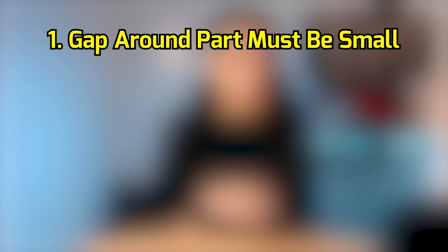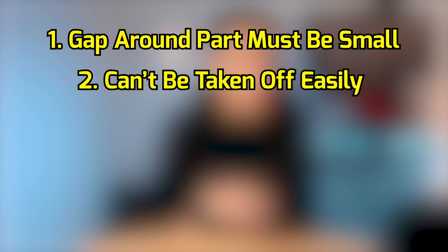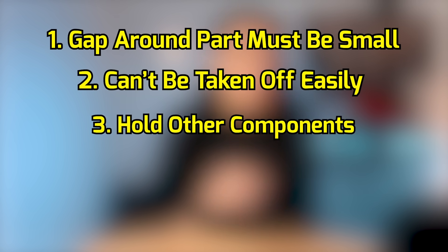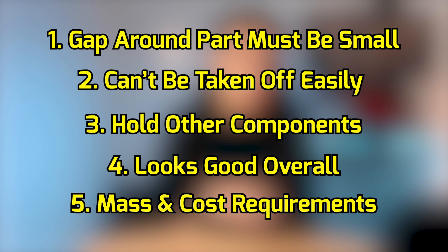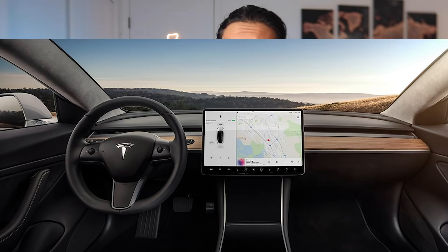Every requirement must be met, but sometimes achieving one requirement can mean you're sacrificing or compromising on another, which is how things can get a little messy when designing in engineering. To give a simple project example: let's say we're working on designing a component for one of the new cars. The design studio would give us information through surface models on what that should look like on the outside. Then we would all work together to generate engineering requirements for that part — for instance, the gap around the part must be small enough so it doesn't look ugly, it can't be taken off too easily, it needed to hold other components and easily attach to its surroundings, it needs to look good overall, and there were also mass and cost requirements.